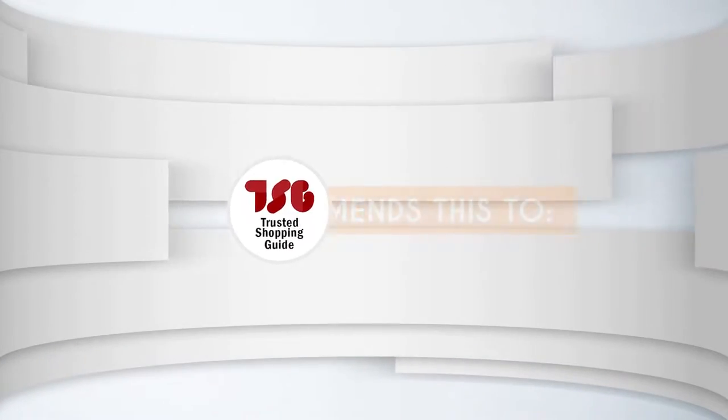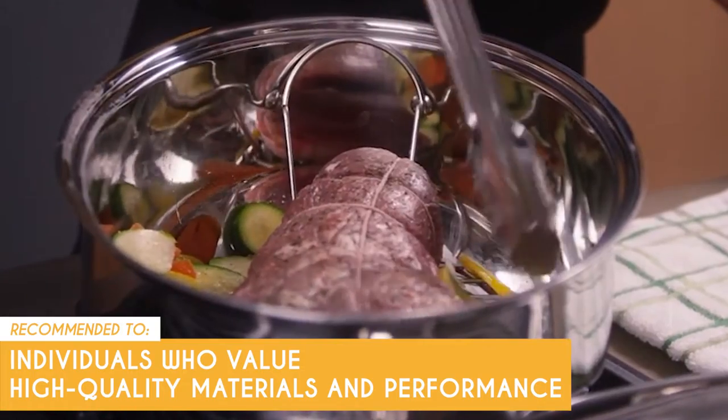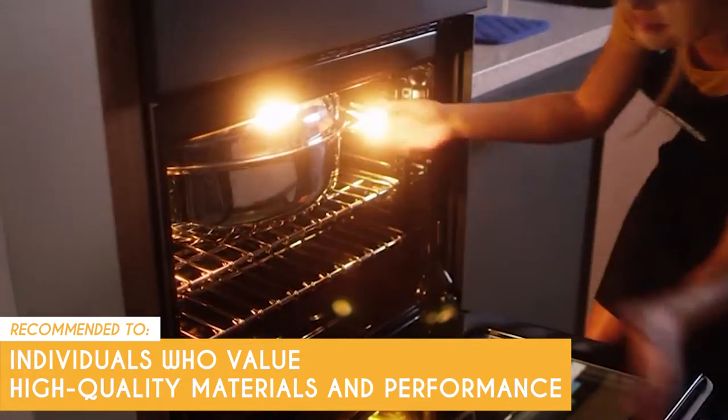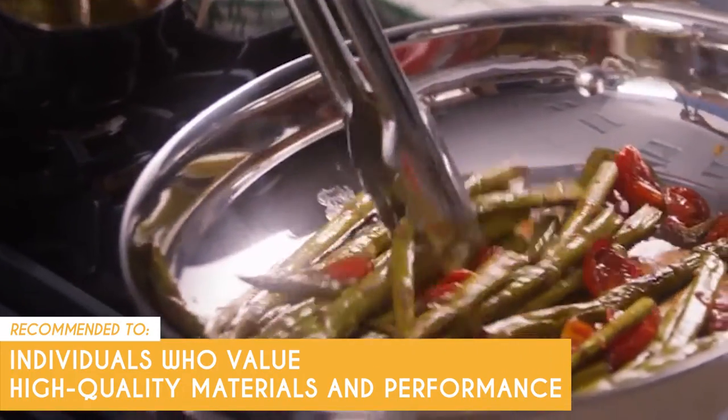The TrustedShoppingGuy team recommends this to individuals who value high-quality materials and performance above all. Given how well-made this pan is, it is a worthwhile investment for both amateur and experienced cooks.